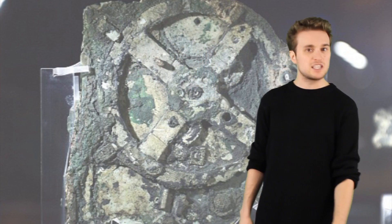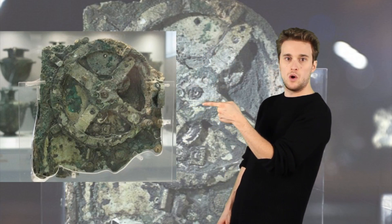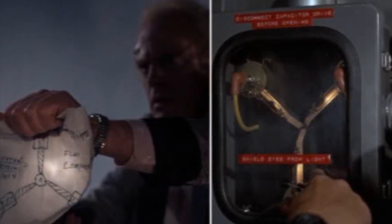So divers recently found an ancient Antikythera mechanism when they dove down into an Antikythera wreck. And guess what? This is the device we're talking about. It looks pretty cool — it kind of looks like the flux capacitor. Gotta get your back to 1985.